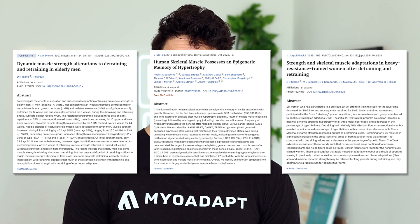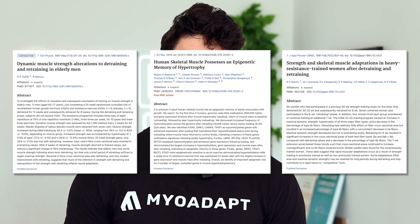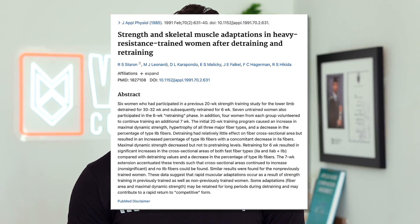Just because myonuclei might not be the exact mechanism responsible for this phenomenon doesn't mean the phenomenon doesn't exist. In fact, here are three studies that show that after detraining, regaining previous muscle mass gains is a lot easier than getting it in the first place. In a study by Starren and colleagues, after an initial 20 weeks of training, it only took participants six weeks of training to regain everything they'd gained during those initial 20 weeks. You can regain muscle and strength seemingly about three times as fast as when you first gained it.